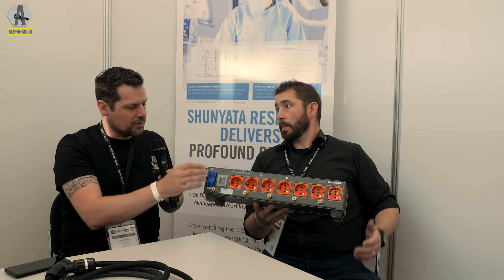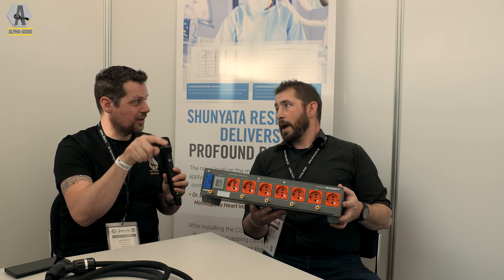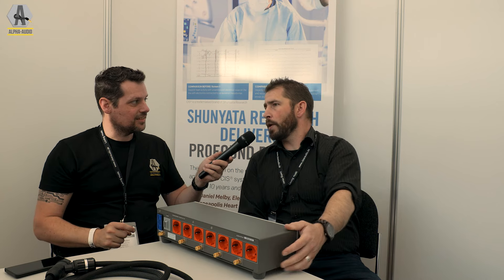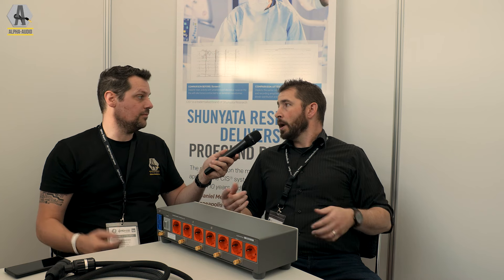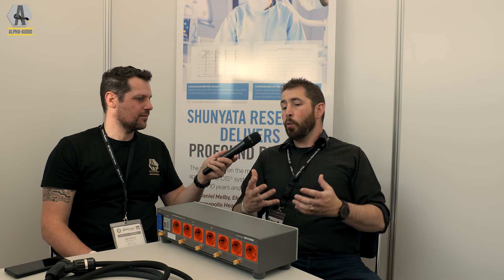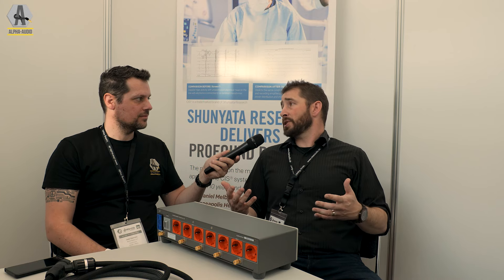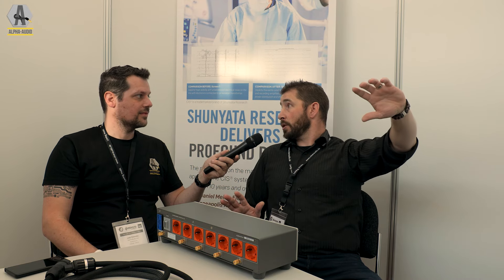I get what you mean, but this will be the moment that the dealer will have to step in and connect everything correctly. One thing we encourage all customers to do is evaluate our products in their own system. Salesmen are good - I've been sold things I probably shouldn't have bought - but the value of our brand is in what it does for personal customers in their own experience in a system they know. I want them to take products into a system they're aware of and stack them up against competitor cables that cost double what Shunyata sells, and make their own assessment.